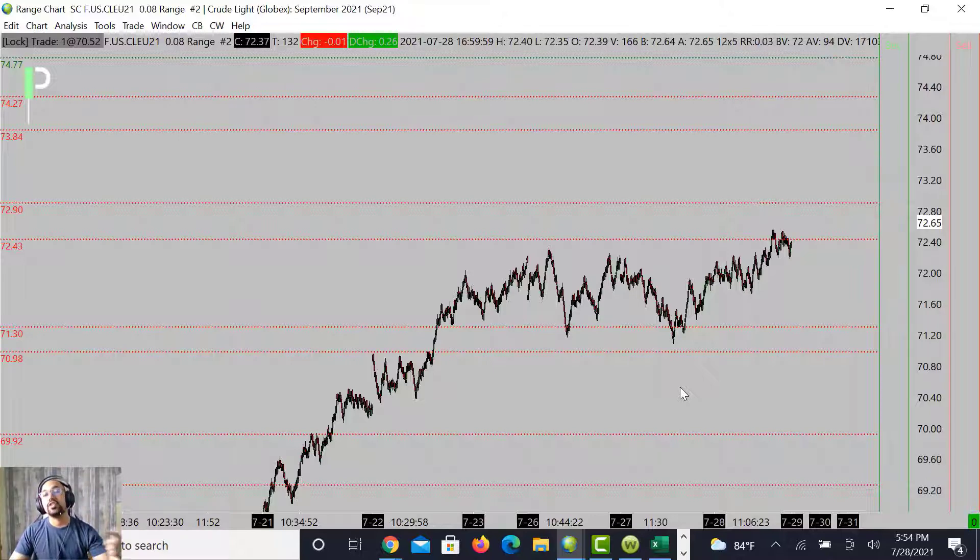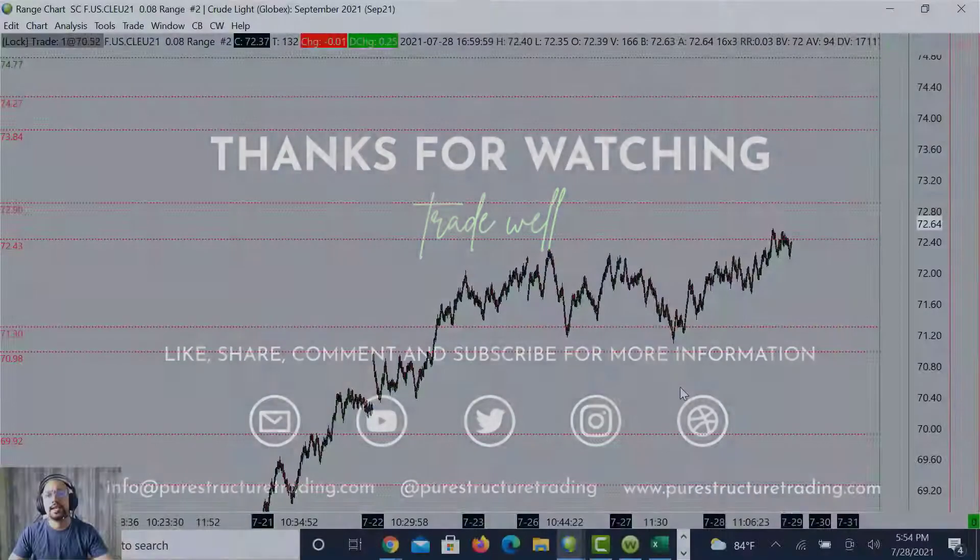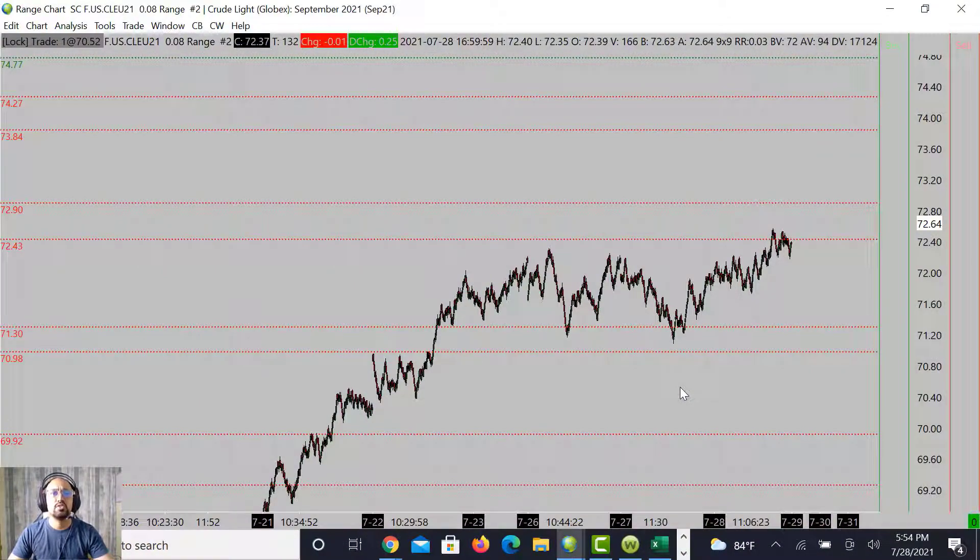If you guys are struggling to find consistency in trading, feel free to become a member with us here at Pure Structure Trading — take some coaching sessions or our coaching program and allow us to help you find consistency and success in trading. With that said, if you continue to trade, make sure you trade well. Take care, have a great night. Bye!